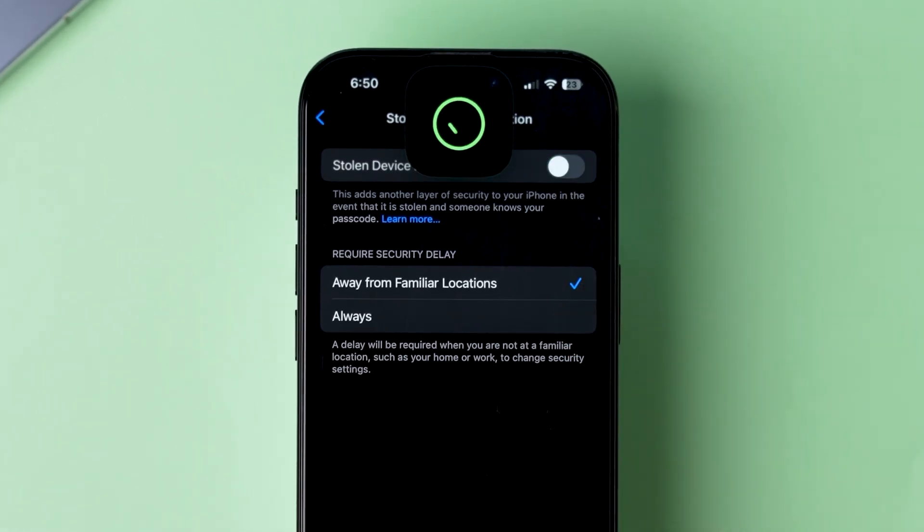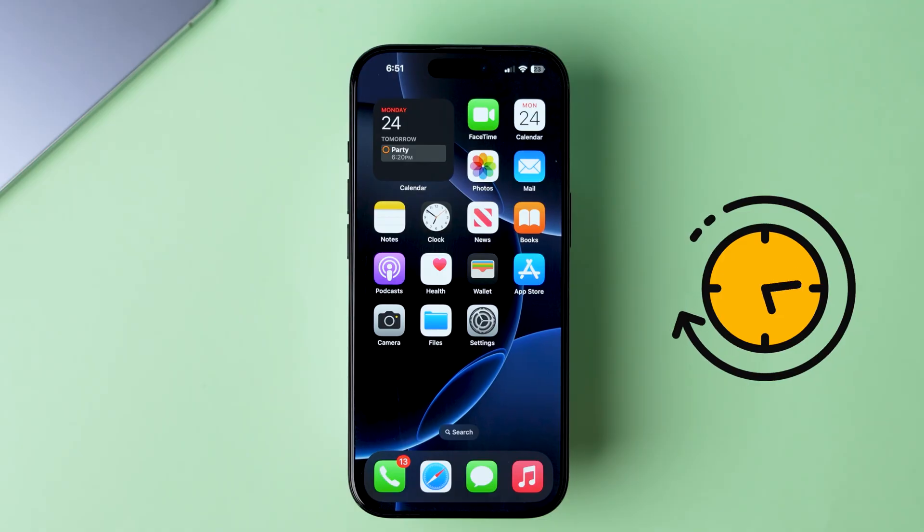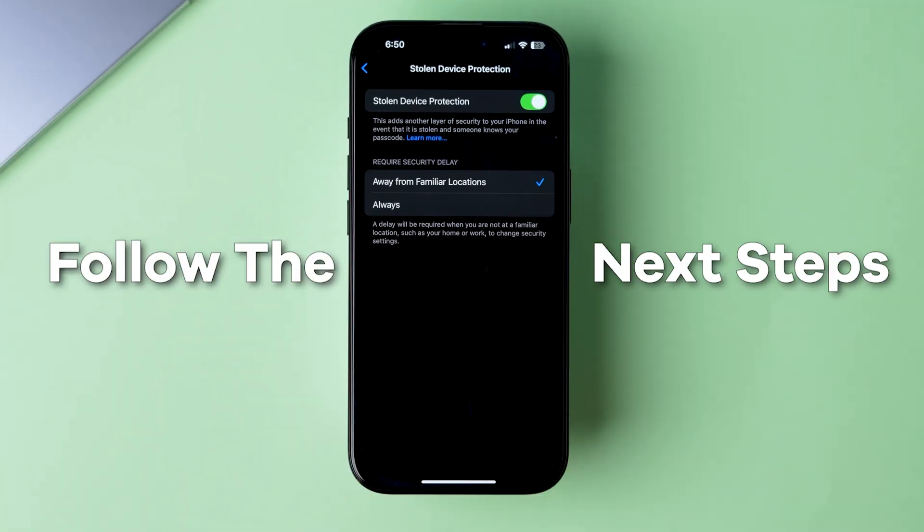Whenever you try to turn off stolen device protection, a one-hour security delay will start. Once the timer ends, try turning it off again. If it doesn't work, follow the next steps.